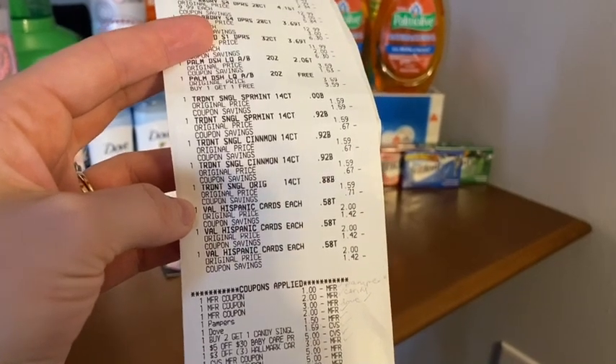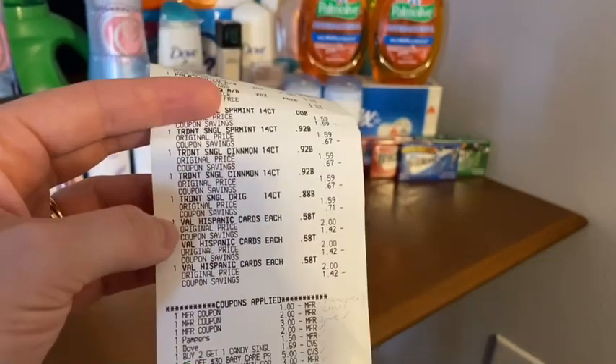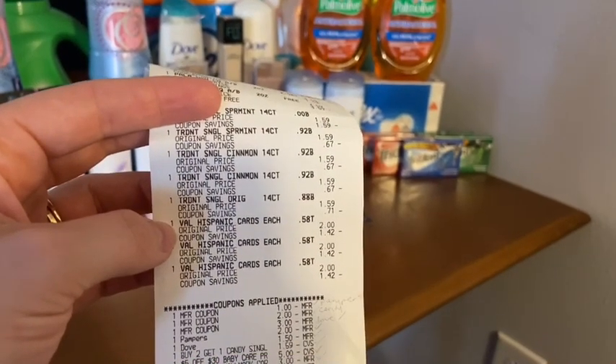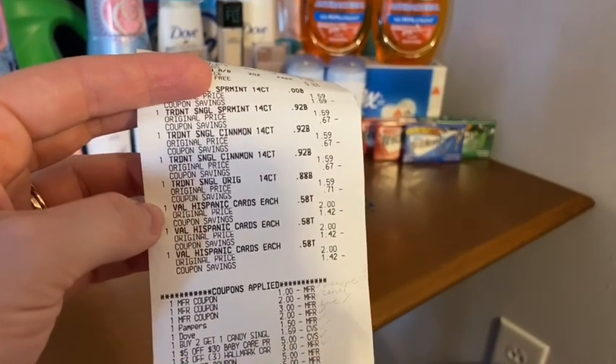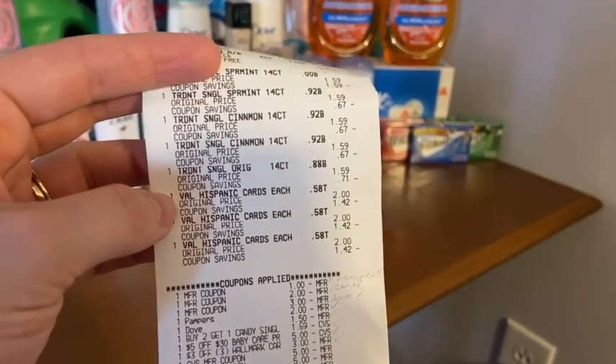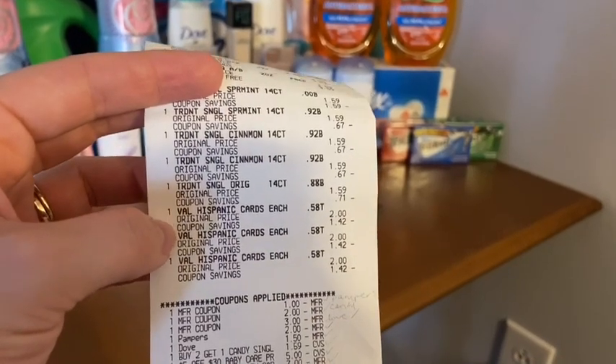I've been hearing from other people that the cards do glitch and you can't get the 99 cent cards. But the ad specifically says the $2 cards and up, so I didn't want to do that. In the ad it does say Halloween cards, but it did work for the Thanksgiving cards. And there were tags up for any of the cards — you get back a $3 extra buck for these.